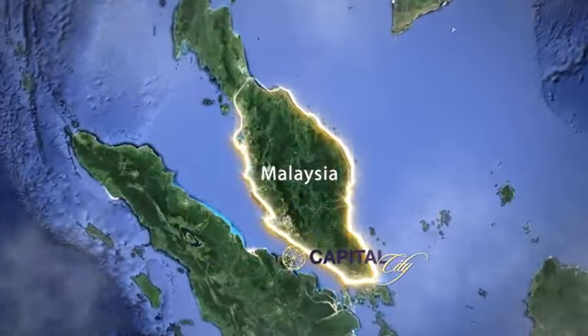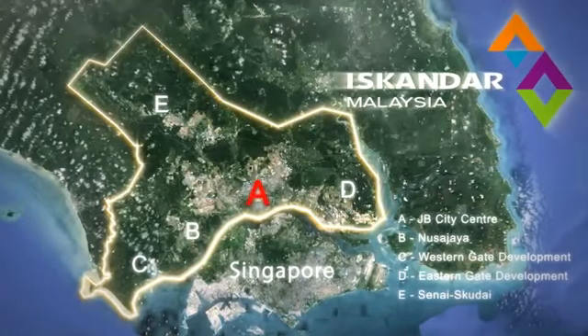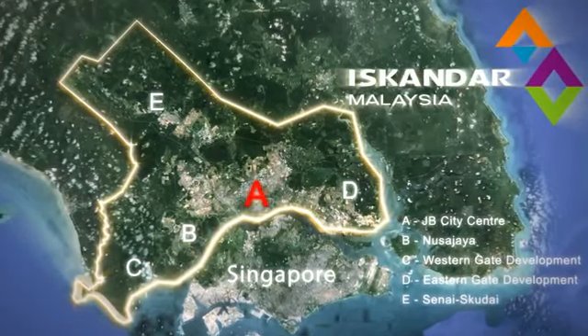Welcome to Capital City, a revolutionary new mixed development centered within flagship A of Iskandar Johor, a burgeoning commercial precinct attracting growing populations from neighboring states and the Singapore capital.